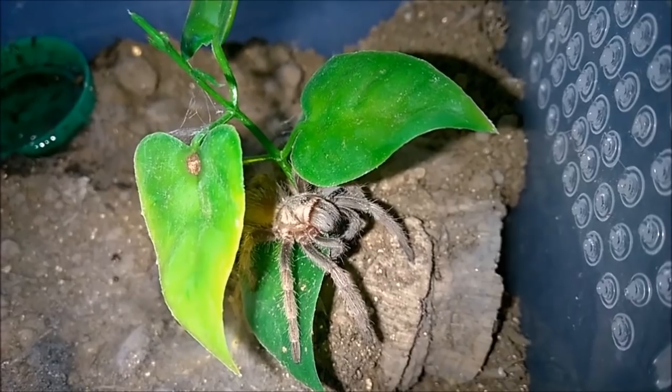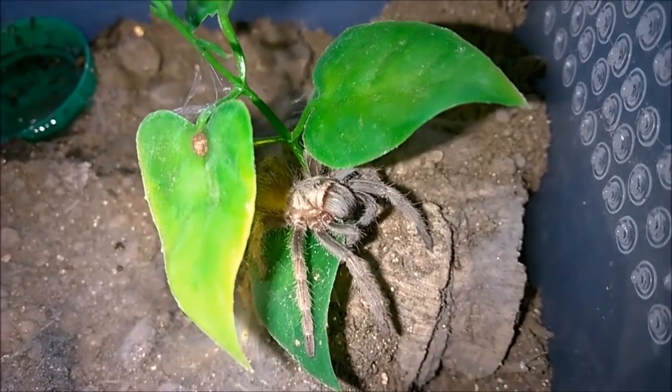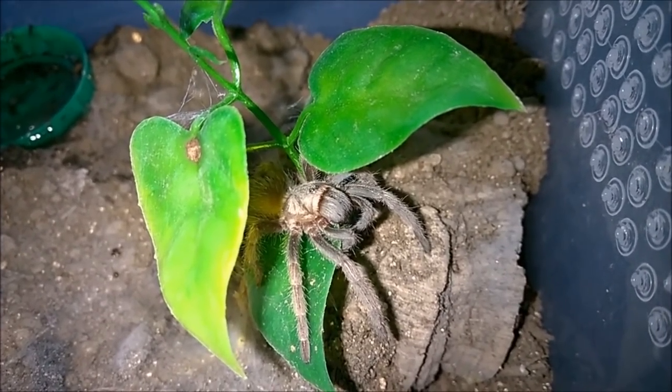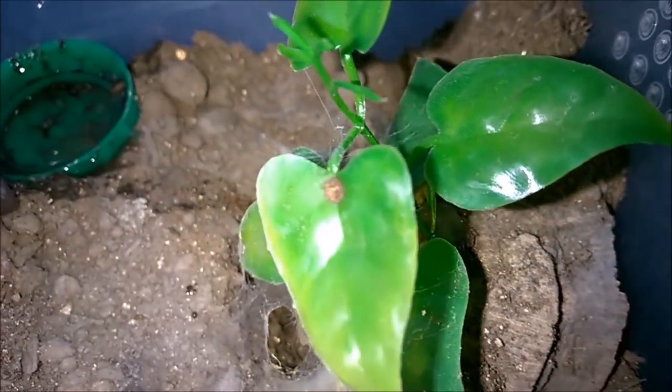I'm kind of hoping this turns into a feeding video, but this is my Lasiodora polycuspidatus. I picked these up from Tanya at Fear Not Tarantulas a few months back — you can see the review for them. I actually only picked up one; I was going to pick up two, but there was only one left. And of course, she retreats because of the light.